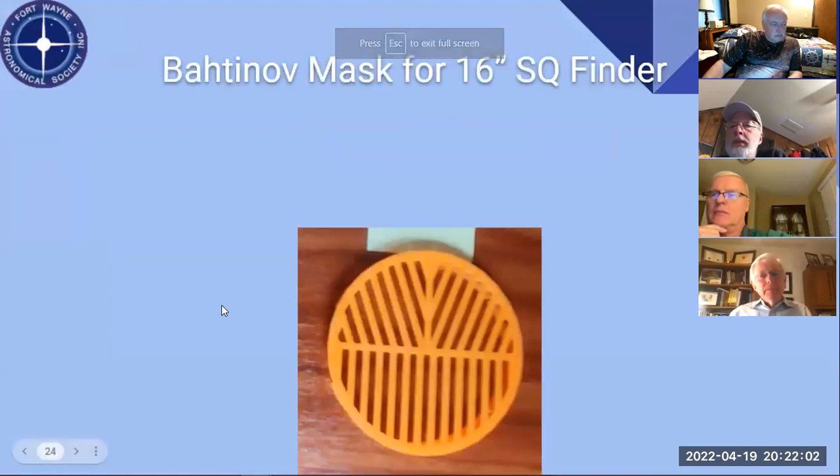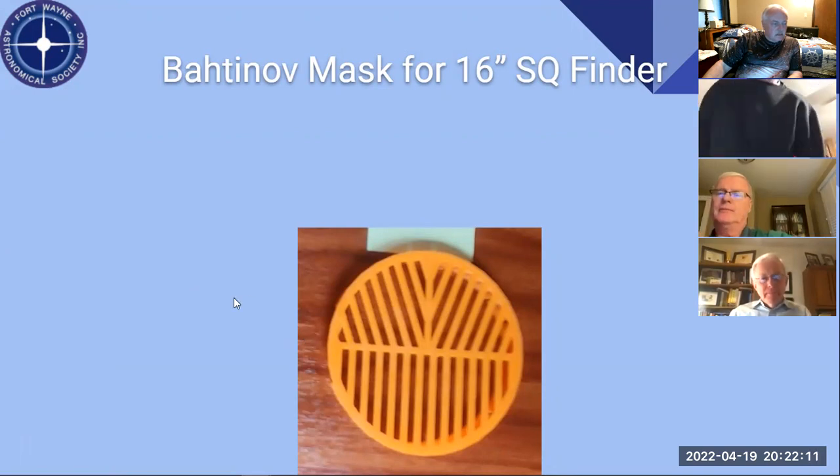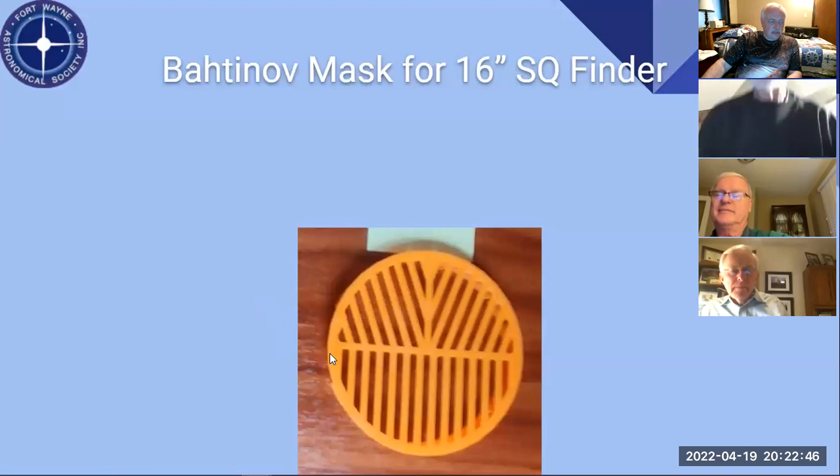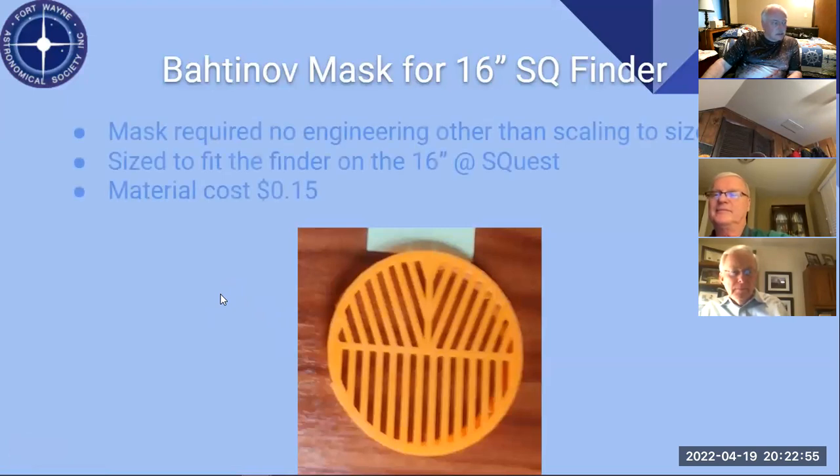Joe Novosel asked me to make a Bahtinov mask for him. A lot of these things don't need a tremendous amount of design — there are people online who make them. I found an existing mask that clips on the inside, and the guy who built it said it worked really well. I scaled it so I can tell the printer to make it whatever size I need — instead of three inches it could be six or ten inches, up to the size of the printer. It cost about 15 cents in material.